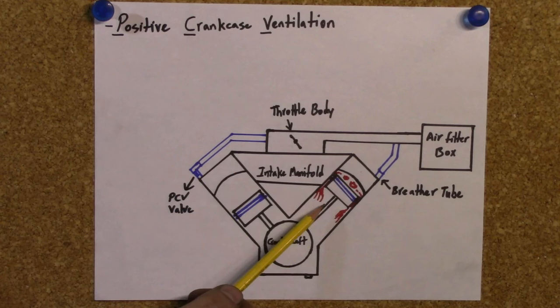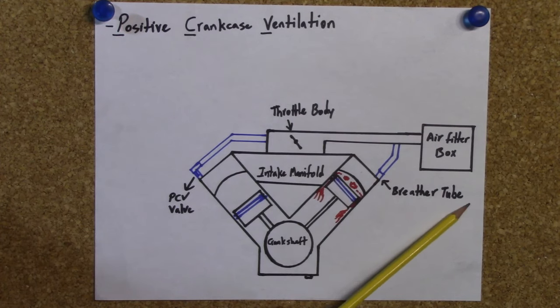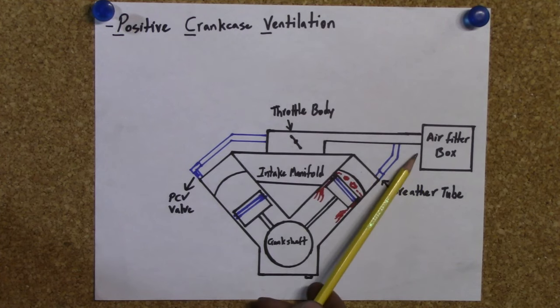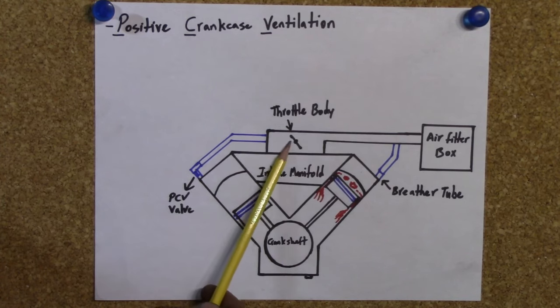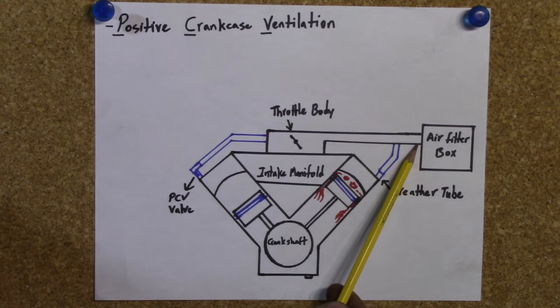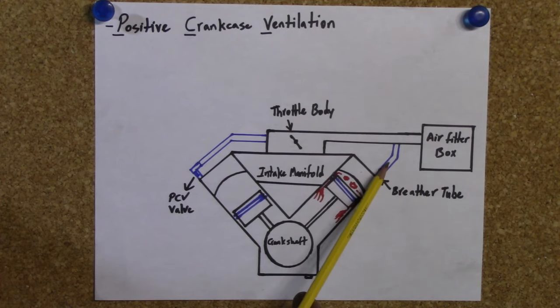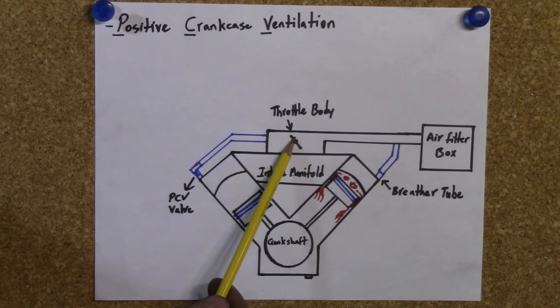Remember, this is unburnt fuel and air mixture and it can be run through the engine again without much problem. With every PCV system you're always going to have a breather tube. A breather tube is there to supply filtered fresh air into your crankcase. If you don't supply fresh air, the PCV valve is going to cause a vacuum and also suck up oil and burn too much oil. The breather tube is sometimes attached to the tube that goes from your air filter box to your throttle body, sometimes to the air filter box directly, and on the car I'm about to show you it's connected to your throttle body but before the throttle plate.